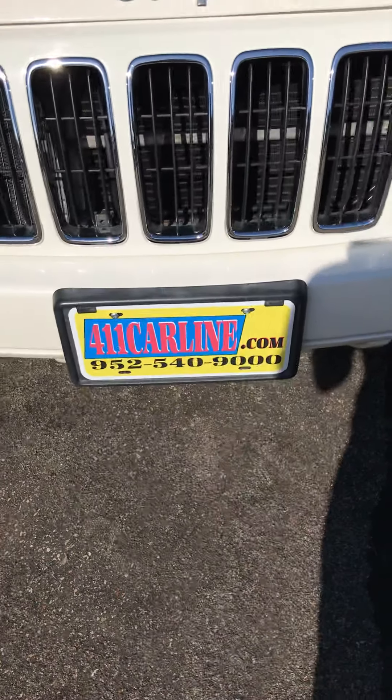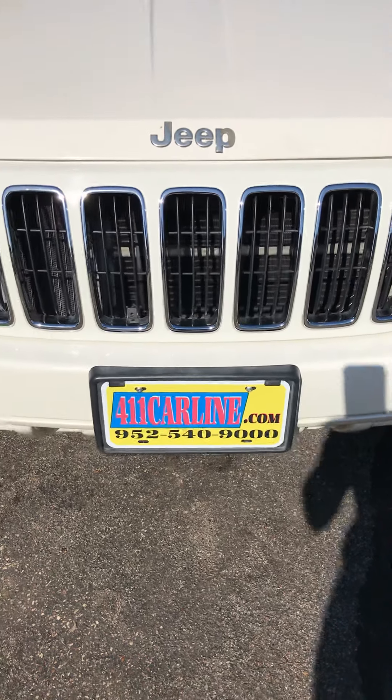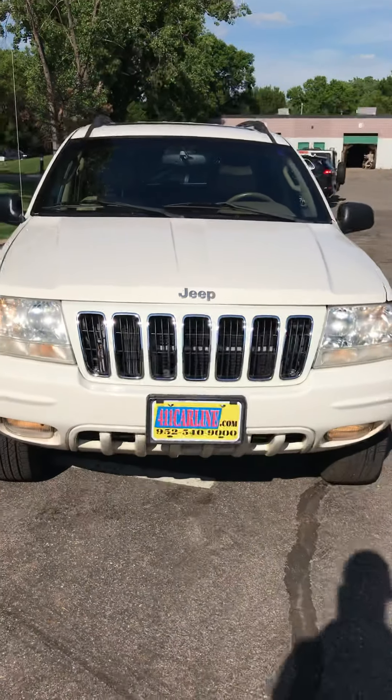Find the car specs at 411carline.com. Set up an appointment to come look at this. Thanks for your time today.